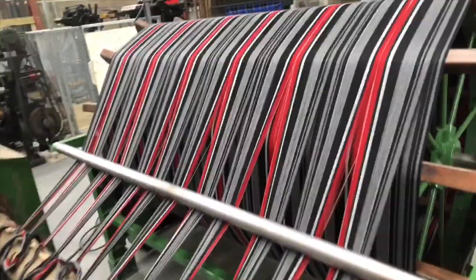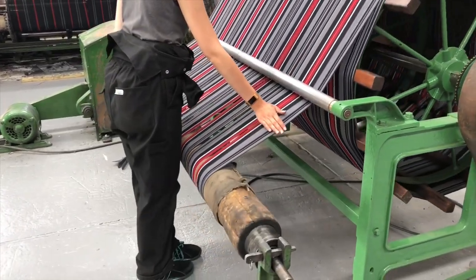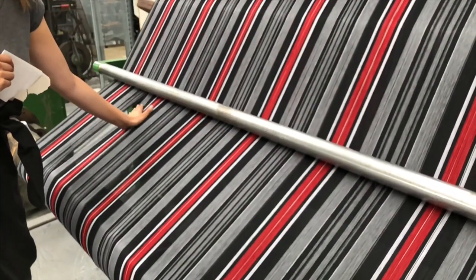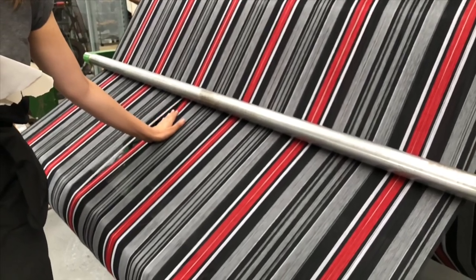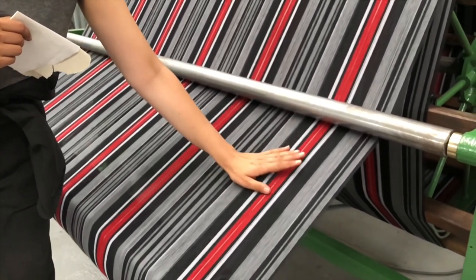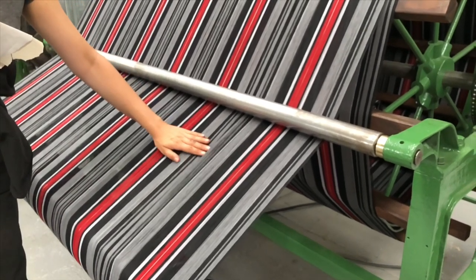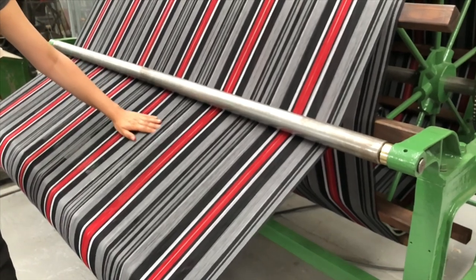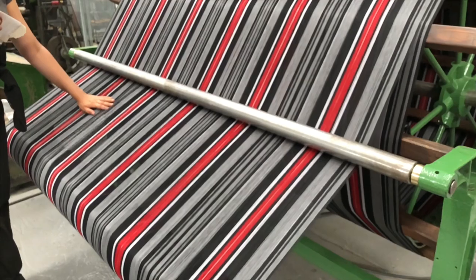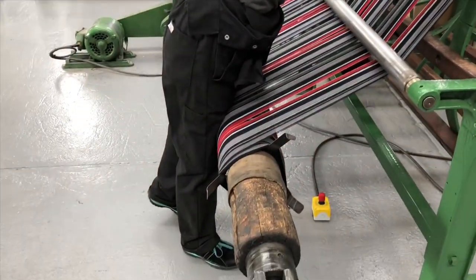Look at this — this is going to be my tartan, so that'll get woven through and there'll be a lot more black. There comes a lot. Now the reel has just gone through and is just ready to go on the loom.